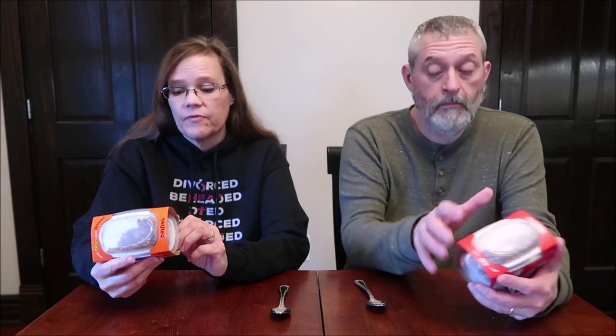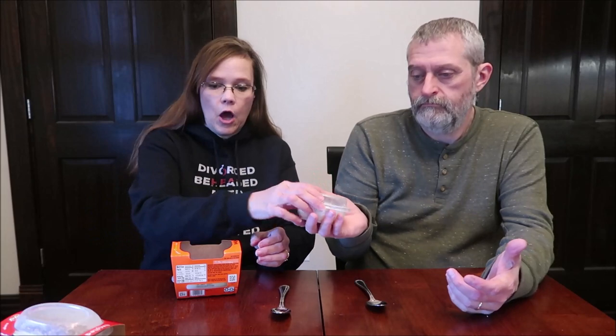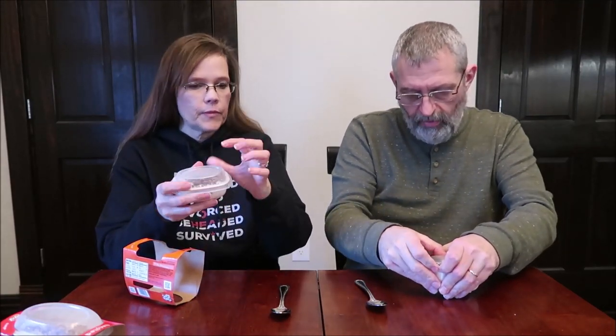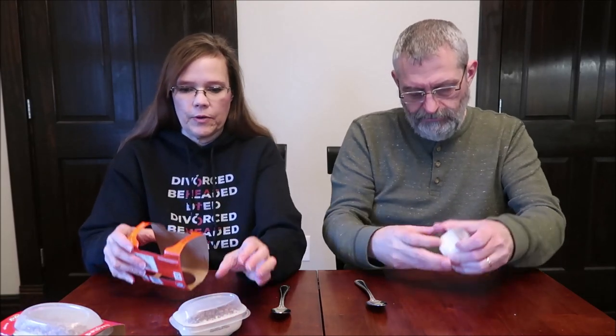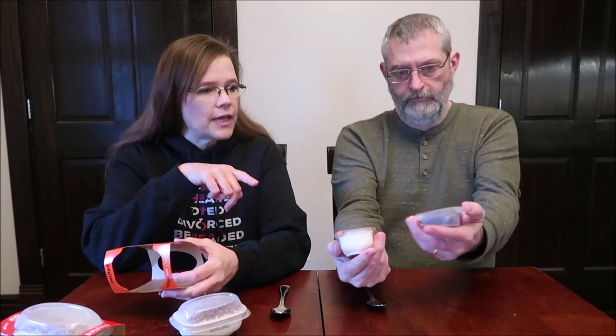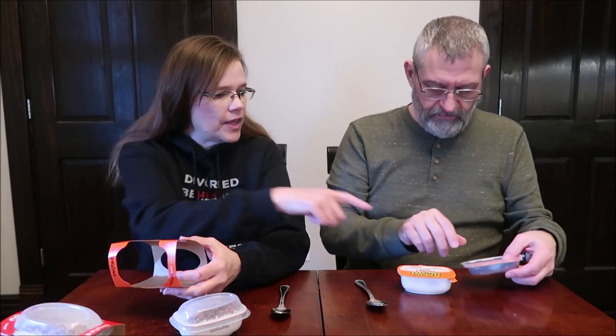We're going to try the Reese's first. It is a vanilla flavored dessert with Reese's Crumbles. You get two desserts in here and they're just holding themselves in — there's nothing keeping them in at all. But you get two of those, and on the top you get your crumble to add to it. I'm sure they didn't want to put it in before because it would get soggy. But I'd like to take a little taste of this just before we add anything to it.